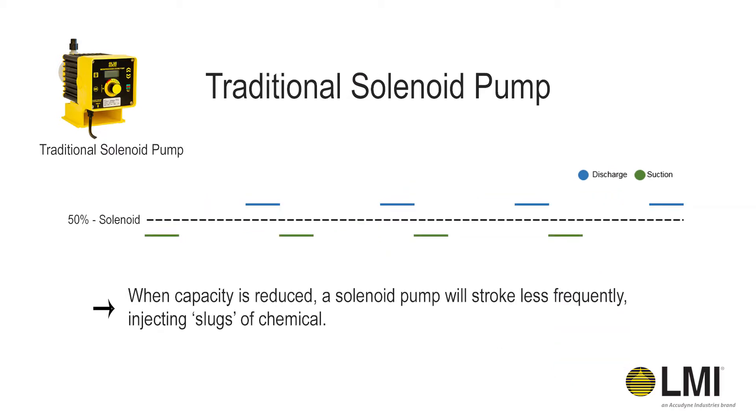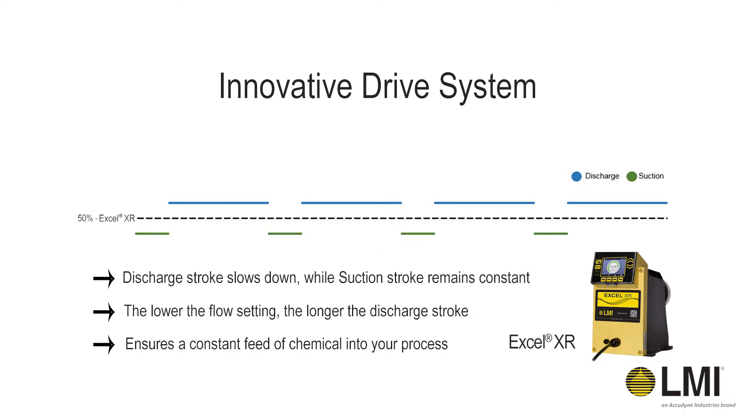On a solenoid pump, as you turn down the capacity, the pump strokes less frequently, so it's pushing a full stroke of chemical into the system quickly at less frequent intervals as capacity is turned down. As the Xcel XR's capacity is turned down, the discharge stroke slows down, while the suction stroke remains constant — ensuring a constant feed of chemical into your process.